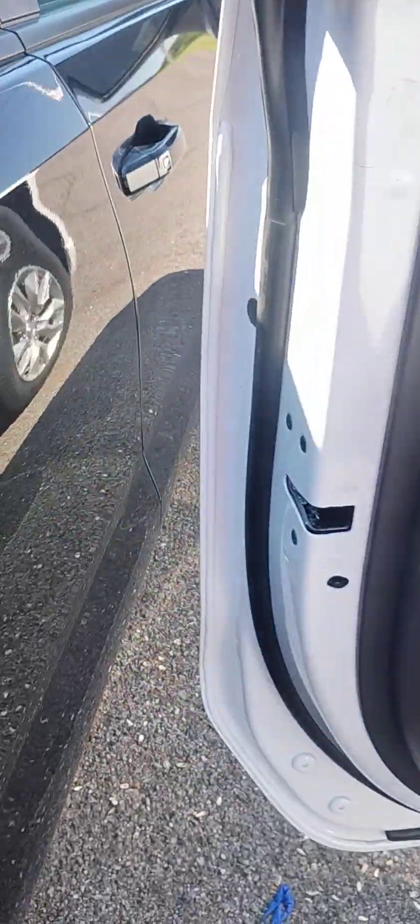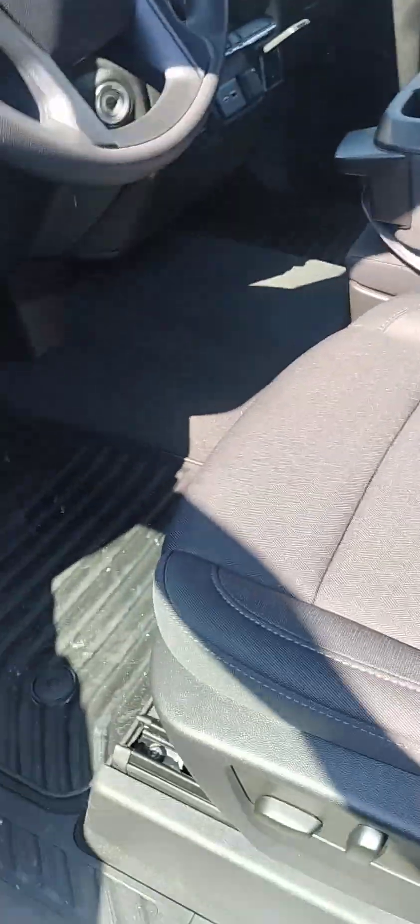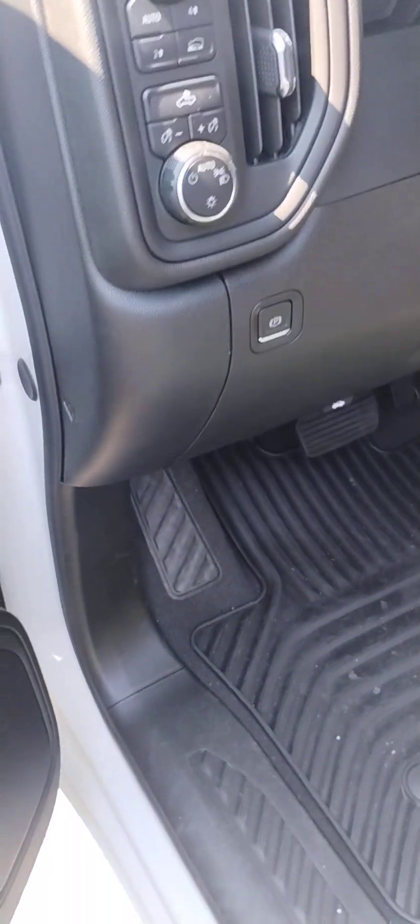That's another difference between this and an LT — it doesn't have the keyless entry. You've got a bench seat up front. Your four-wheel drive control is right there, and you've got rubber matting in the floor.